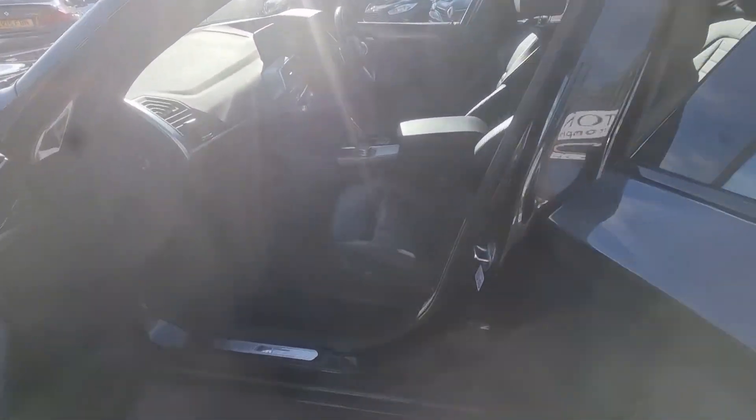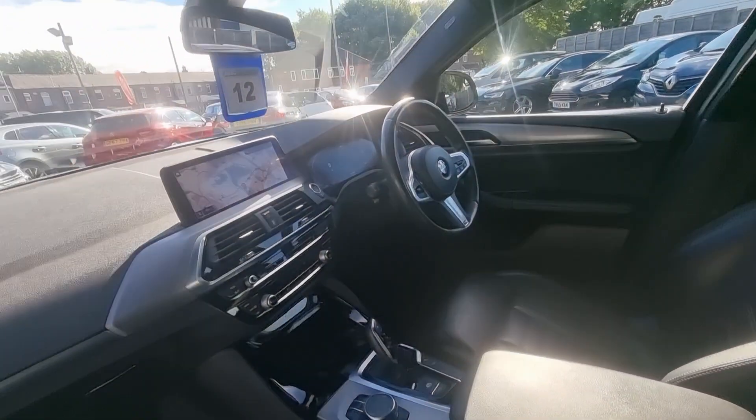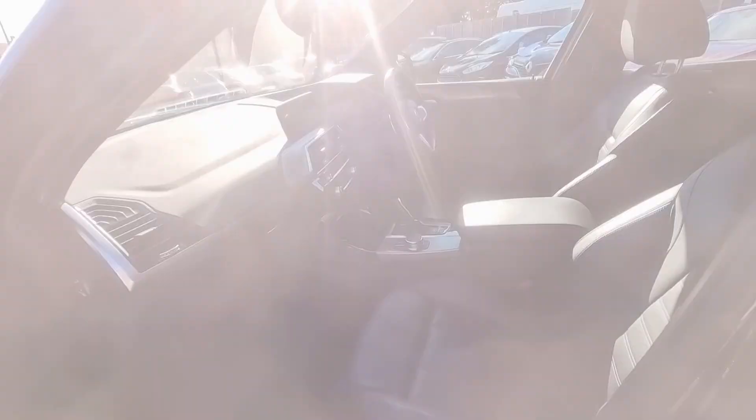This car comes with a full black leather interior with heated front seats, satellite navigation system, Bluetooth phone prep, reversing cameras, cruise control and speed limiter, and much much more.